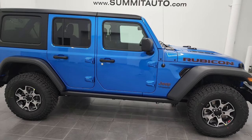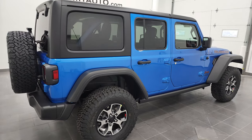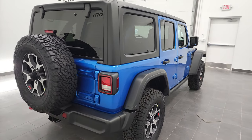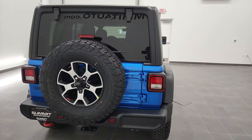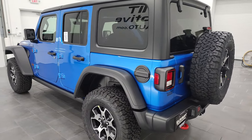Hey, this is Brett, and this 2022 Jeep Wrangler Unlimited Rubicon is stock number 22J96. I'm here at Summit Automotive in Fondwack, Wisconsin, your new and used Jeep and Jeep Wrangler headquarters.